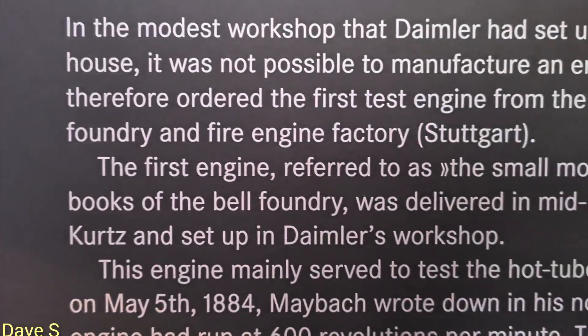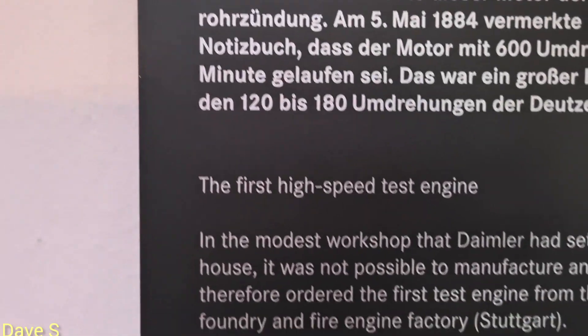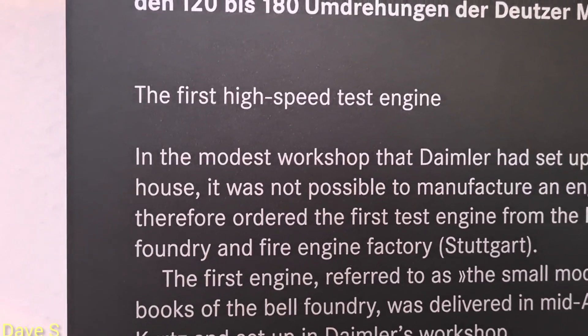The sign reads: 'Foundry and Fire Engine Factory Stuttgart.' And it's even in English, guys — not in German! And here: 'The First High Speed Test Engine.'